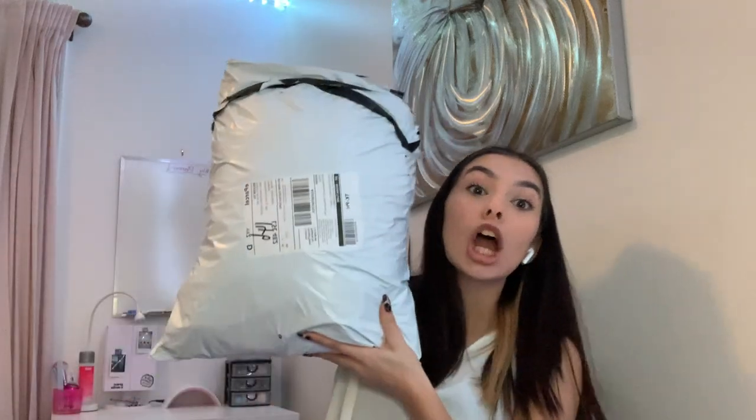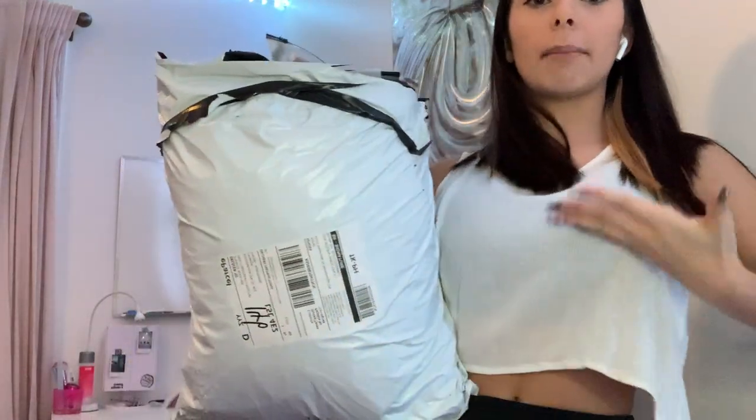We're going to get into a review from a Canadian's perspective. Here's the package — it is huge, like the same size as my upper body, and it's so heavy. After my experience with Shein, I probably won't order from them again because this has been a long and very stressful process.